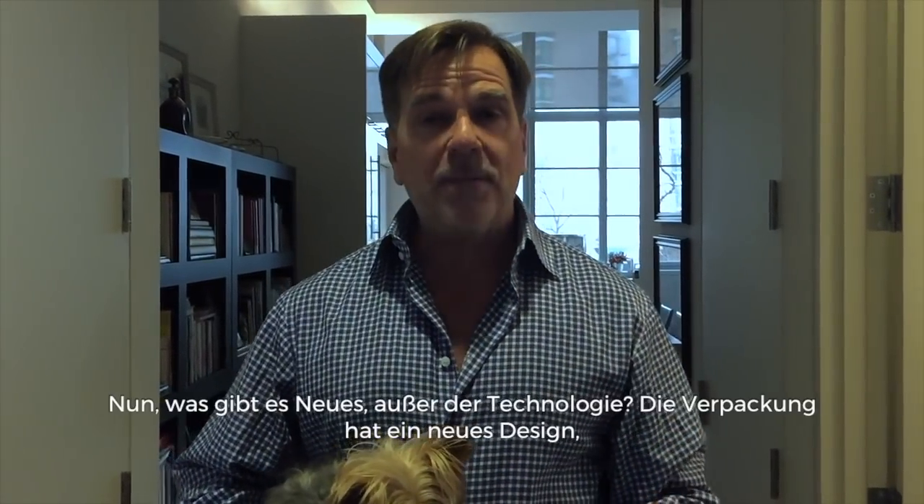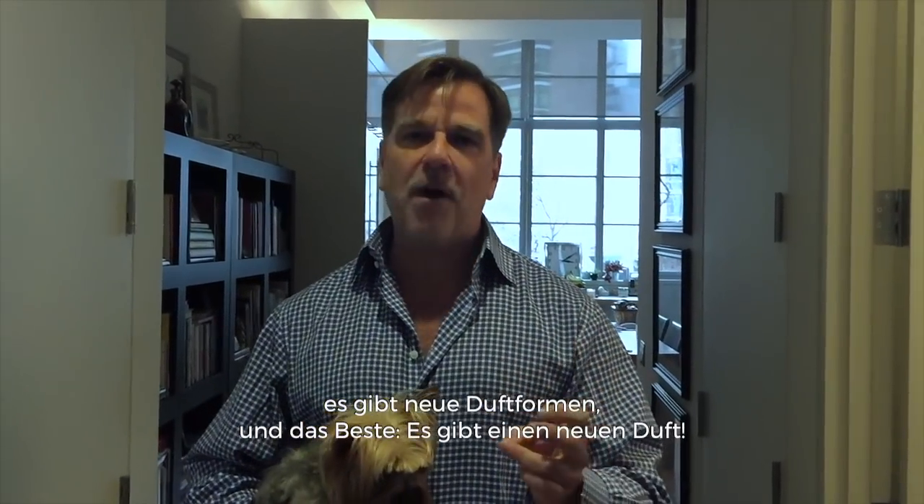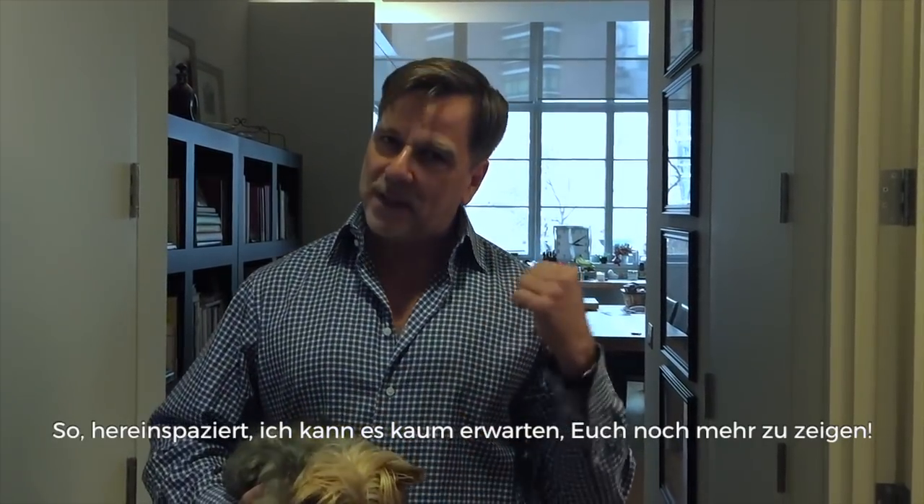So what's new besides the technology? Well, we've got new packaging, we've got new fragrance forms, and most of all, we've got a brand new fragrance to show you. So come on inside and I can't wait to show you all of it.